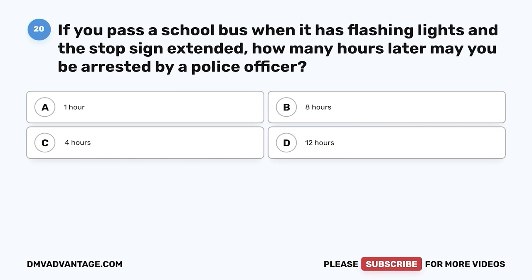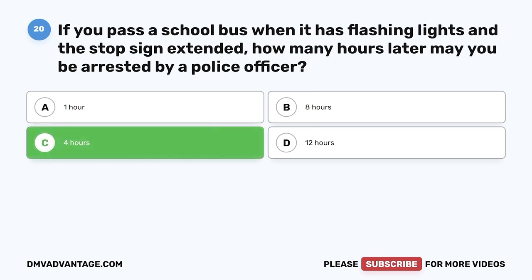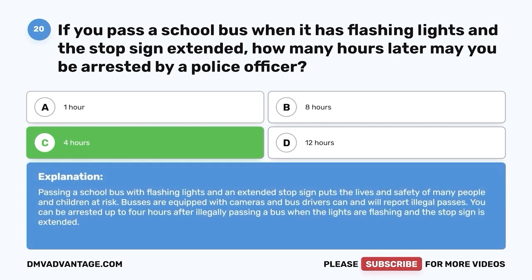Question 20: If you pass a school bus when it has flashing lights and a stop sign extended, how many hours later may you be arrested by a police officer? A. One hour. B. Eight hours. C. Four hours. D. Twelve hours. The correct answer is C — four hours. Passing a school bus with flashing lights and an extended stop sign puts the lives and safety of many children at risk. Buses are equipped with cameras and bus drivers will report illegal passes. You can be arrested up to four hours after illegally passing a bus.